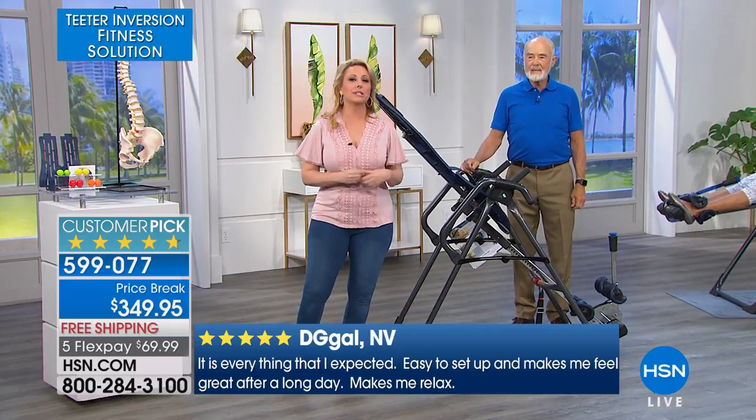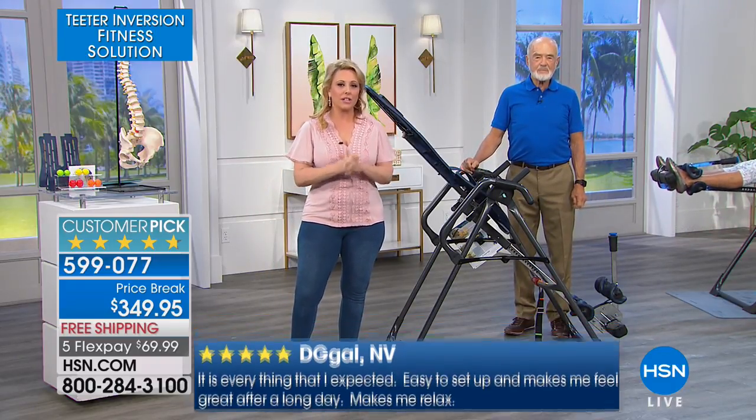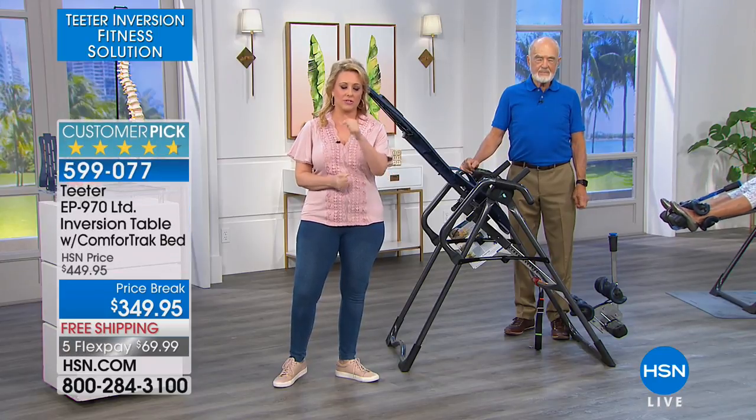We're going to take a listen to Dr. Stedman right now, and we're going to hear more about the inversion table from Roger Teeter. Take a listen.